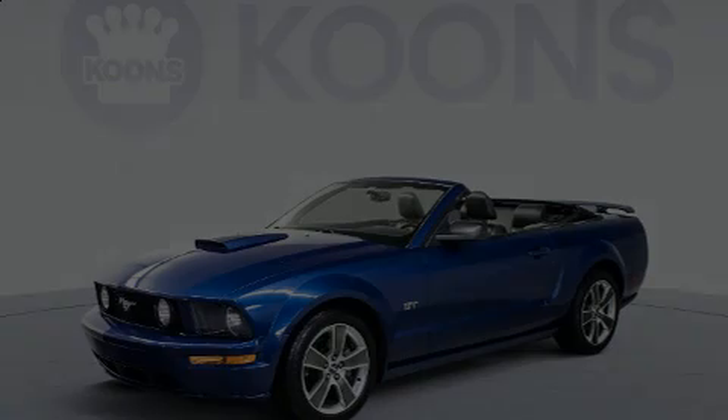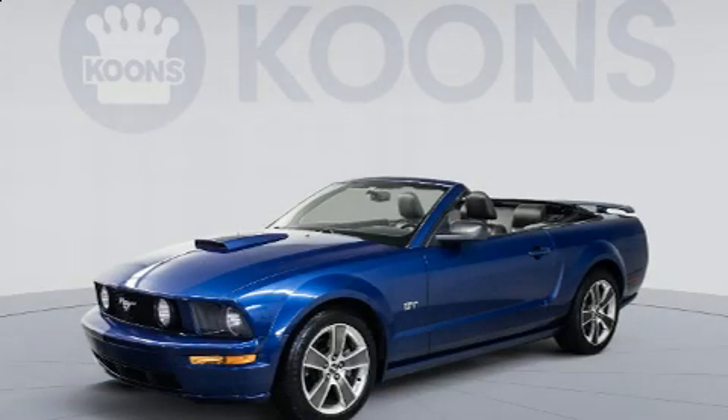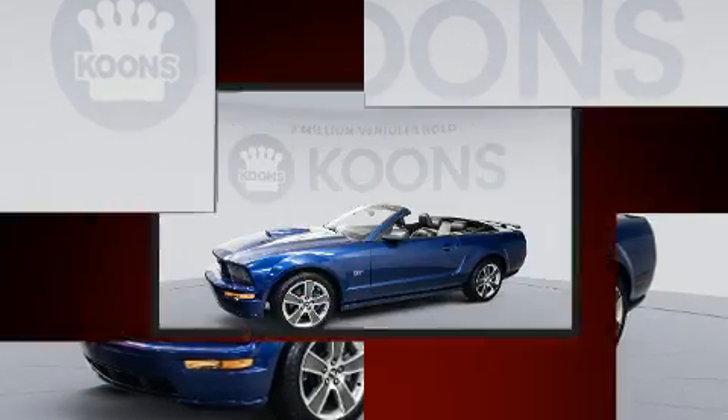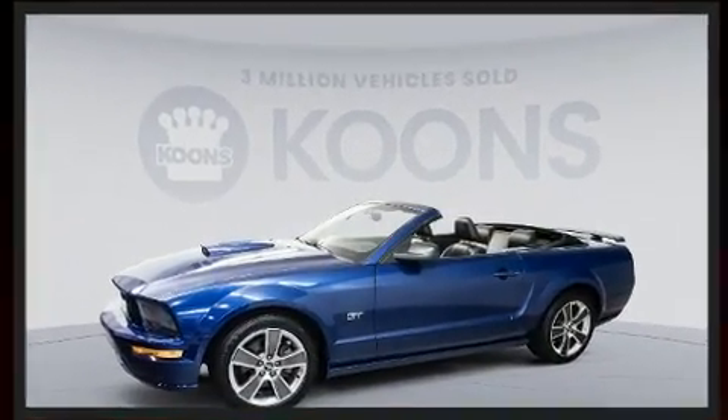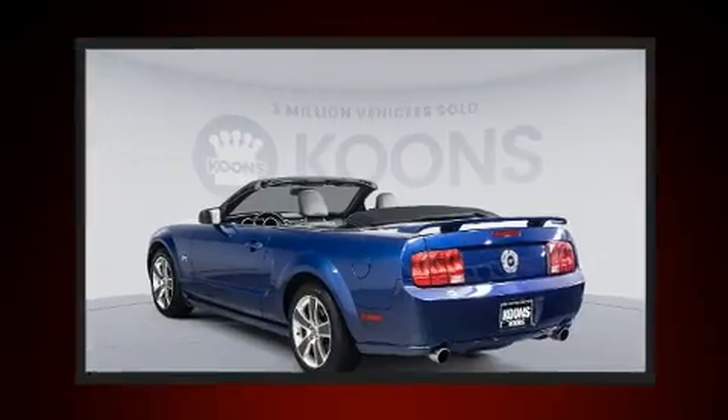Introducing the 2008 Ford Mustang. This two-door, four-passenger convertible provides exceptional value. Ford made sure to keep road handling and sportiness at the top of its priority list.